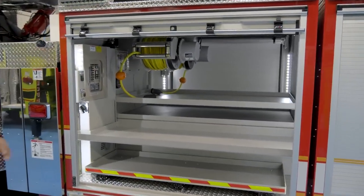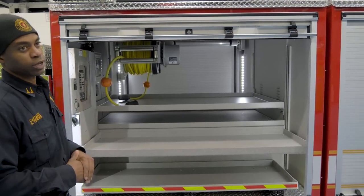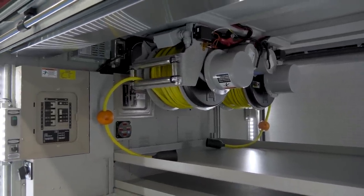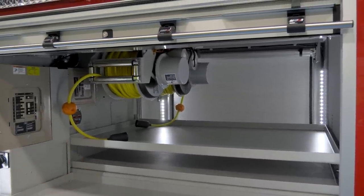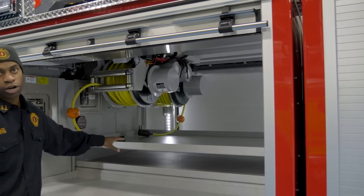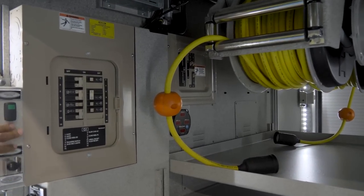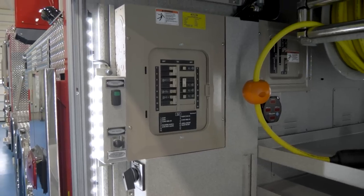One cool thing about this truck: this is Columbus' first tiller ladder with a hydraulic generator. This truck has a 15-kW hydraulic generator that powers two 200-foot cord reels, both mounted high in this compartment to give us maximum space while still having the reels in there. The cool thing about the reels being mounted high in this transverse compartment is we can pull both reels from one side of the truck. We have a circuit panel and a generator start switch here, plus two more remote start switches — one in the front cab and one in the tiller box.